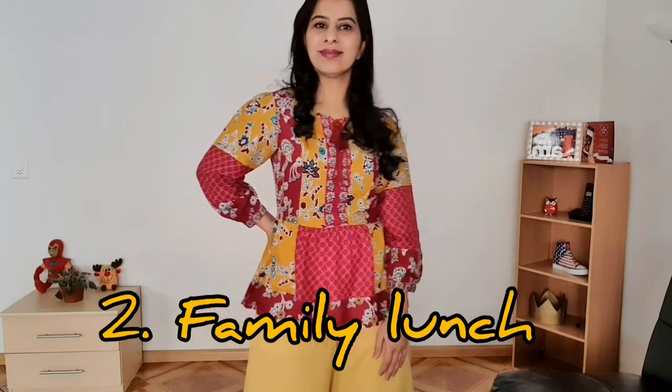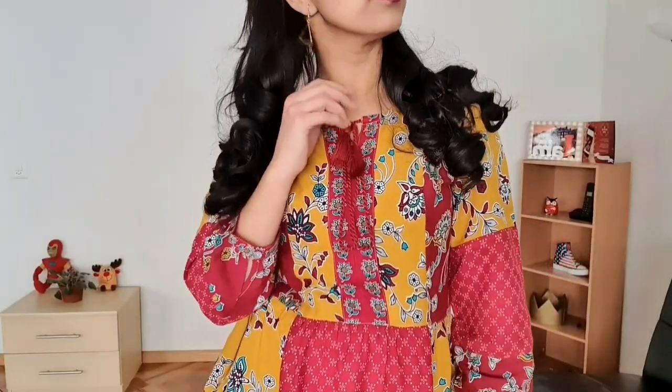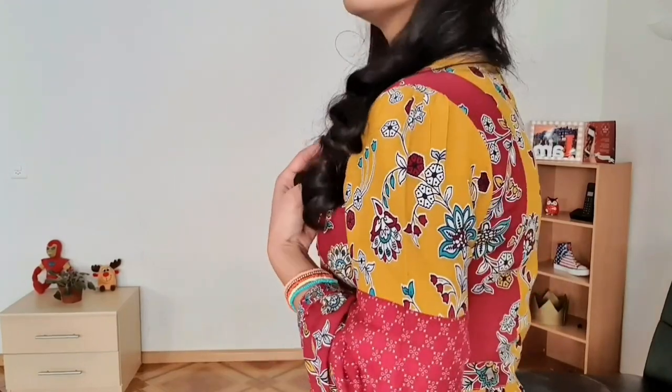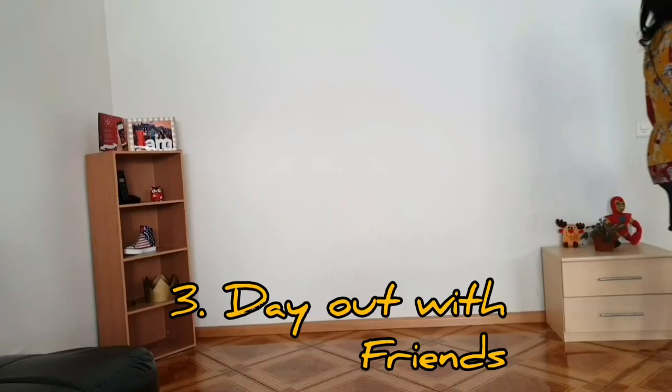The next look is amongst my most favorite — easy, breezy, relaxed, and extremely breathable. The colors of both the top and culottes are really bright and make for a great outfit for meeting your family or friends for a brunch or lunch, or simply going out. I have accessorized this look with light yellow earrings, beaded bracelets, and a brown tote that matches with the color of my brown jurtis.